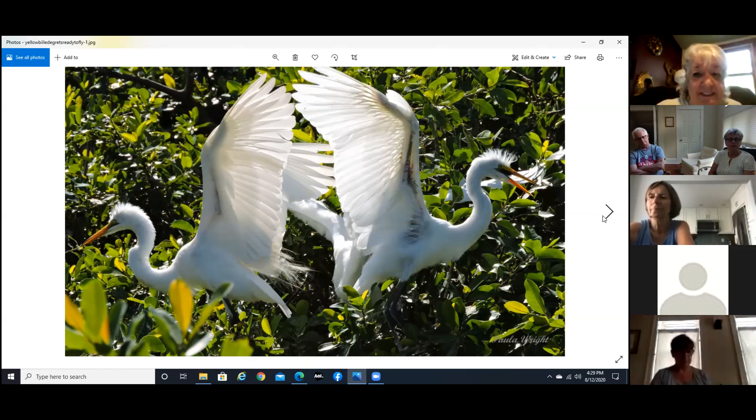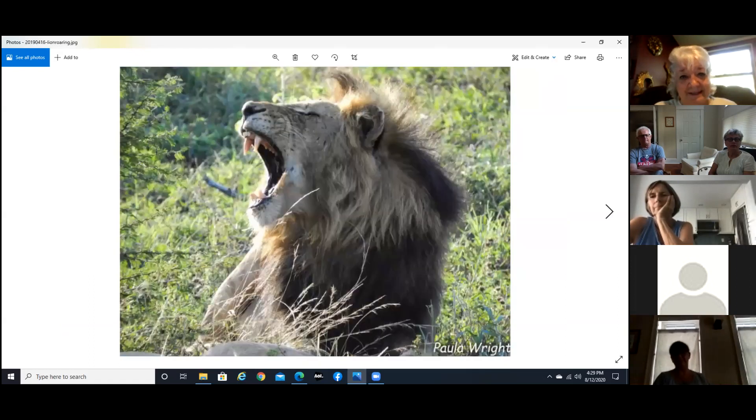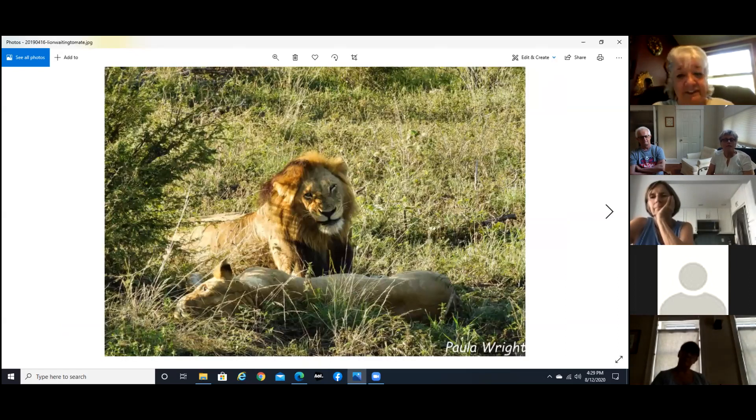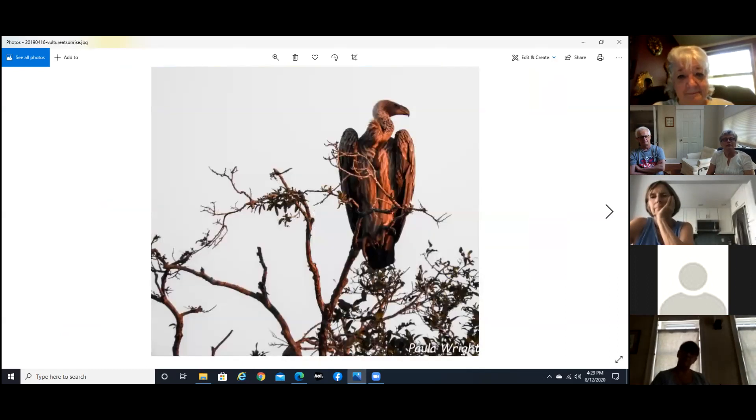These are the great egrets — you saw the little egrets before. This guy was just lounging in the water on a hot afternoon, having a great old time among the lily pads. This is part of a mating pair — it was mating season obviously. Impala. And a vulture — vultures were everywhere.